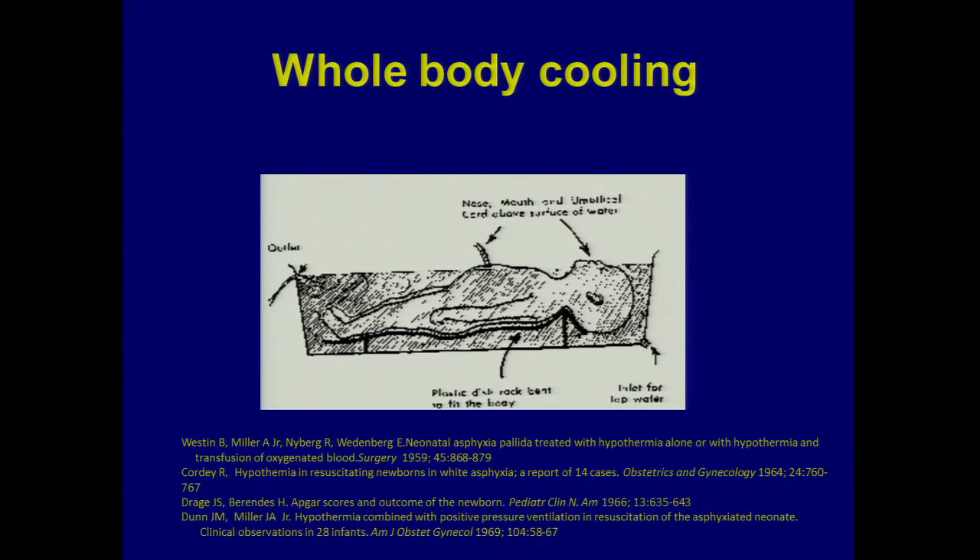Then the next paper comes out from the University of Miami. I didn't know this was going on when I was a med student in Miami — that's another full disclosure. What was going on in the lab in Miami was this investigator, Busto, was studying adult stroke, because the adult stroke folks hadn't forgotten about cooling and neuroprotection.